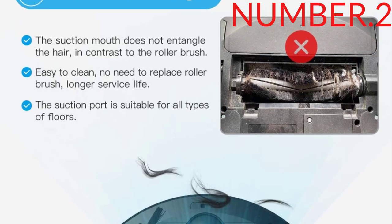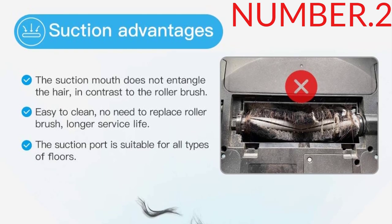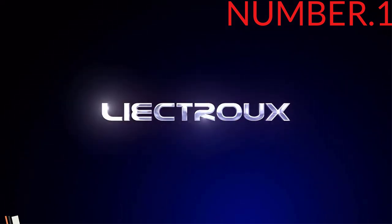Its dual fiber pads can compensate for the lower suction, with one soft pad designed to scrub hard stains.